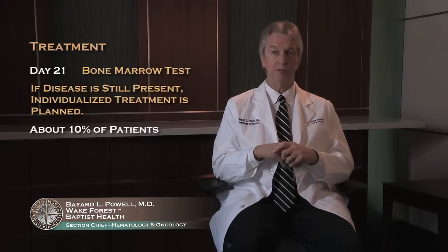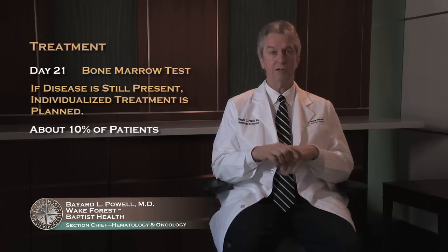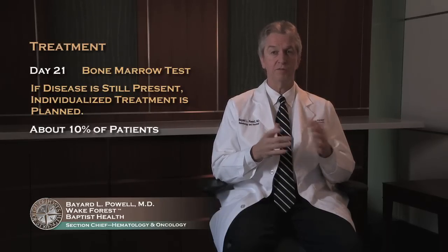Of the 10 percent that still have disease, treatment has to be individualized at that point, because it means their leukemia is fairly resistant. That frequently may involve clinical trials or some novel approaches. Once you get past that first course — the wipeout phase — let's move to cycle two, which, to be quite blunt, is to help keep the patient alive.